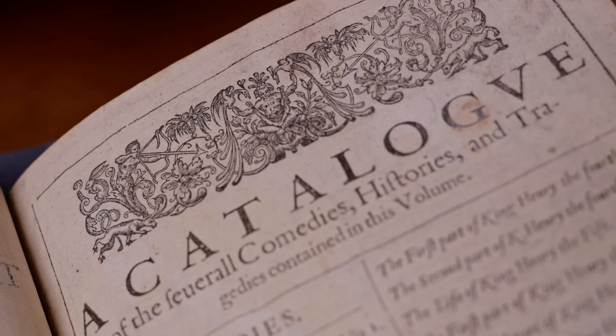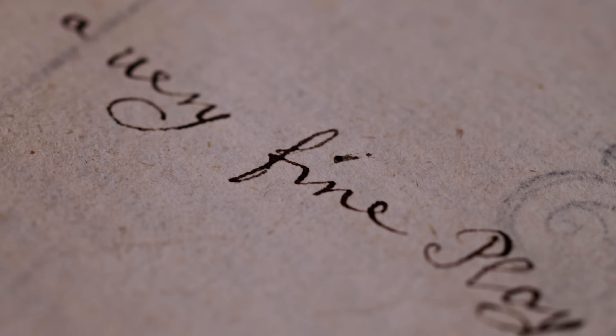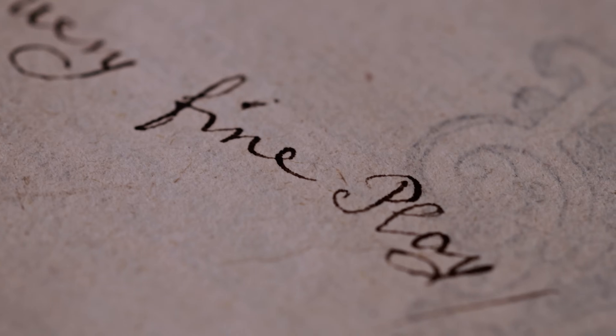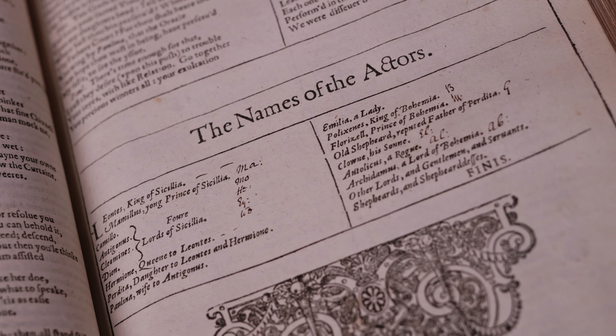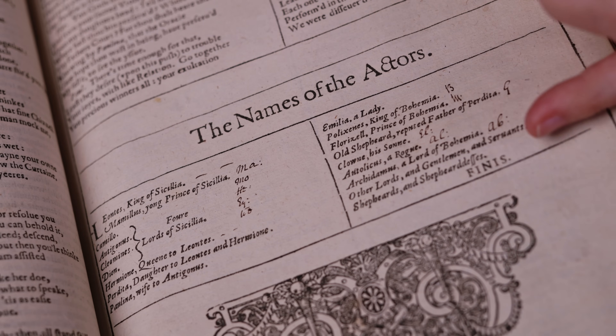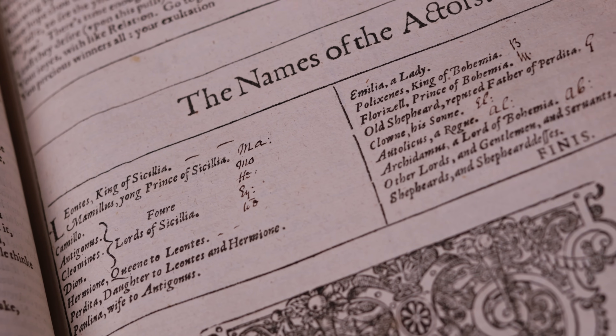There are quite a number of other examples of usage. Here, opposite The Winter's Tale, there is a comment — 'a very fine play' — in probably 17th or 18th century handwriting. At the top of the same page there is a note saying the list of characters is to be found at the end of the play. And if we turn to the end of The Winter's Tale, here we have an actual list of characters with little signs and symbols, possibly the initials of performers that this owner had seen acting in the play.